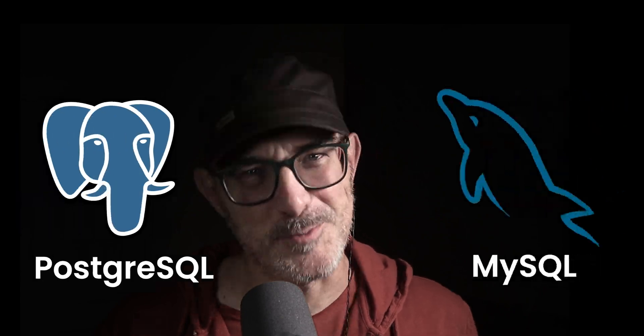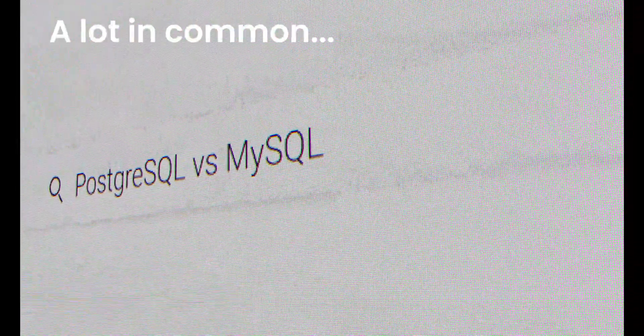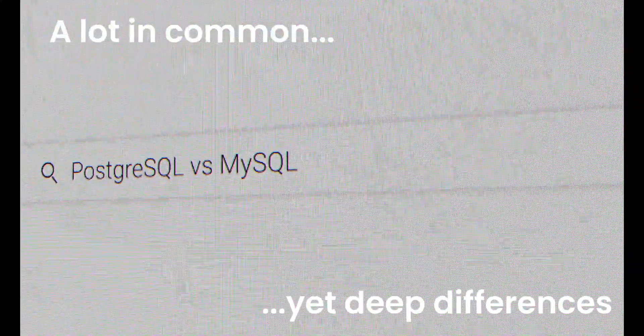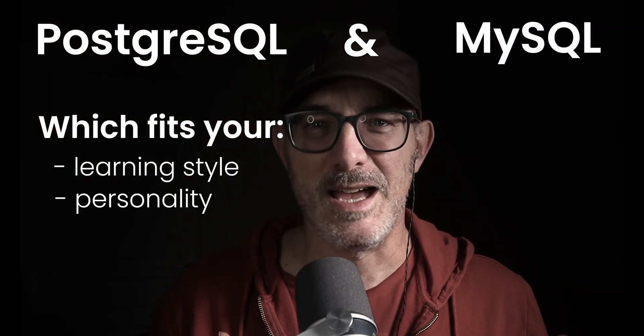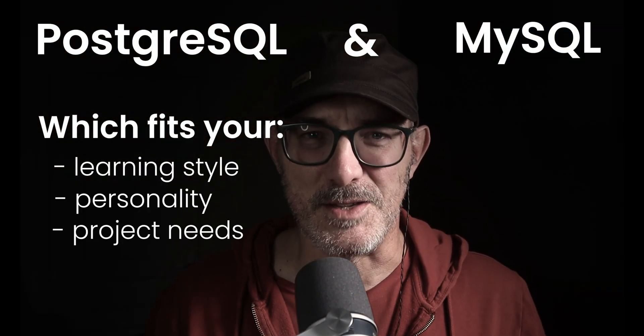Postgres or MySQL. I've used both, and let me tell you, they have a lot in common. But they also have deep differences beyond the simple technical specs. By the end of this video, you'll have a clear picture of which database fits your learning style, your personality, and your project needs. Let's dive in.